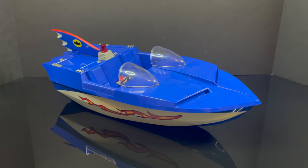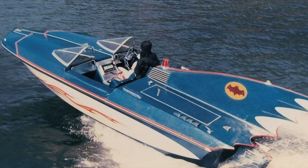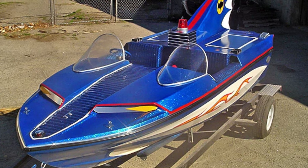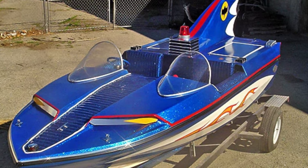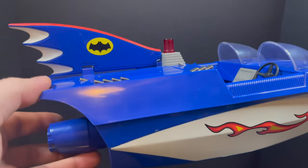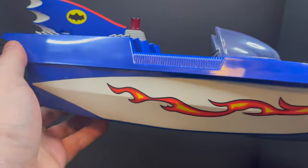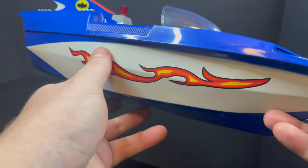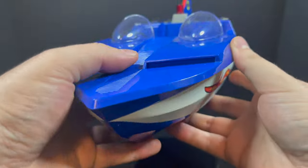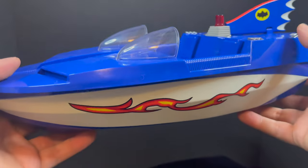Which then brings us to the Batboat — a very sleek, sexy, elegant vehicle. Looks like it drove right out of the show, with the exception of that sparkly paint. I think they really could have done something cool with that if it had been applied. The Batboat, however, is pretty well done. It's very light though, just keep that in mind. It has its fire decal on the side, and for the most part, it's perfect for what you want as far as Batman 66 goes.